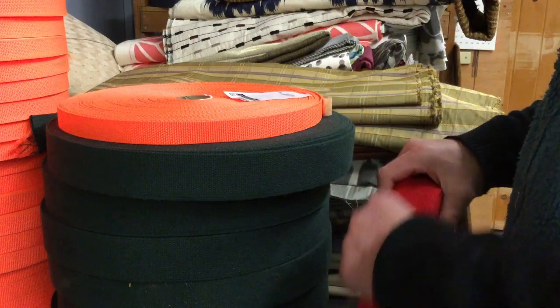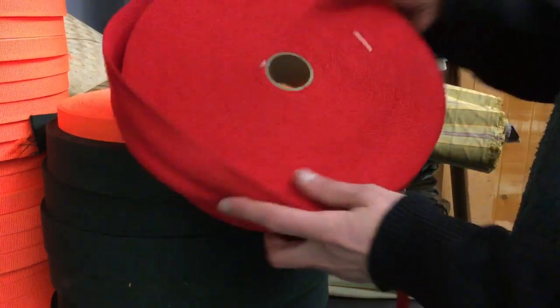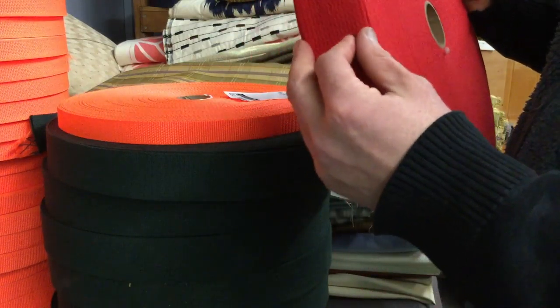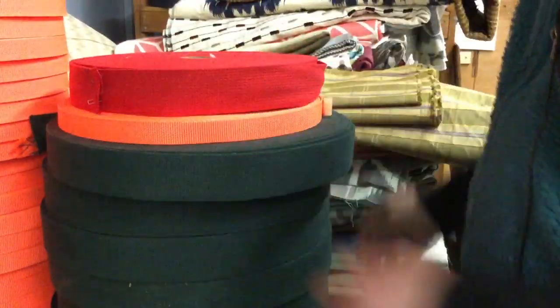We've got it priced to move. This is headed out the door — we've got about 10 of them available, and we're just trying to clear some space.